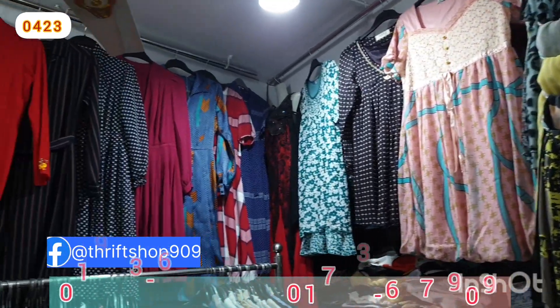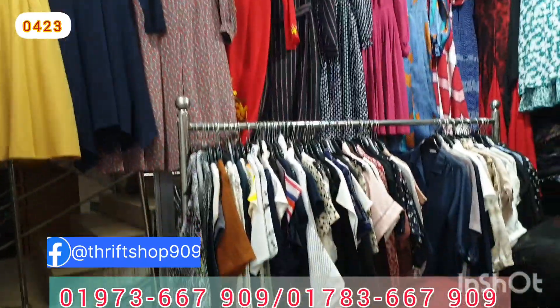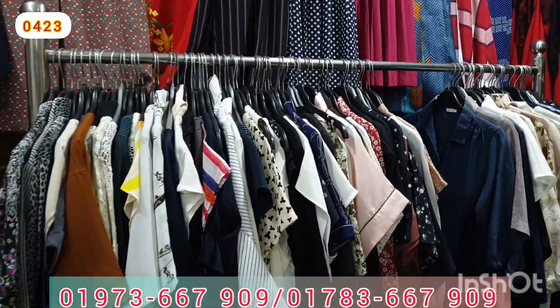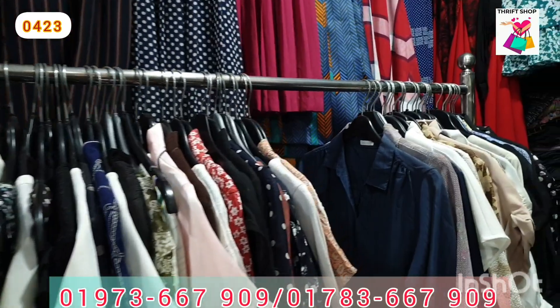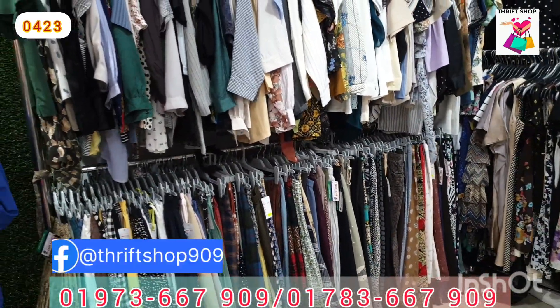Hello and welcome back to my channel. I am proud to be able to show you a short video. In this video, I am going to show you the dress. You can find your dress like this.